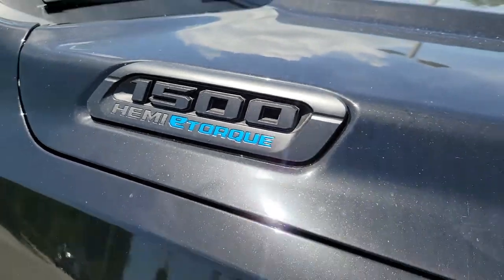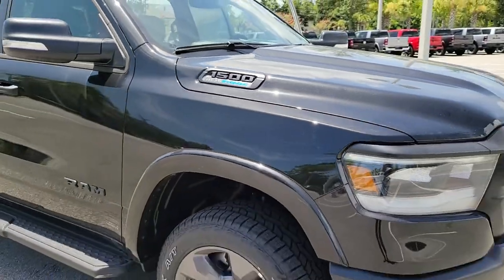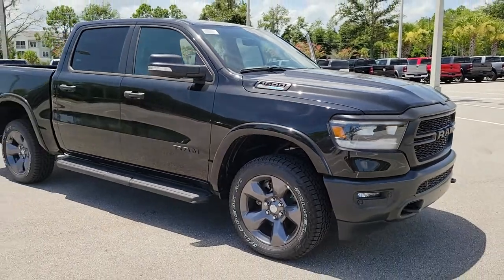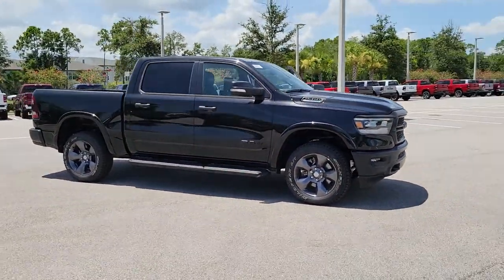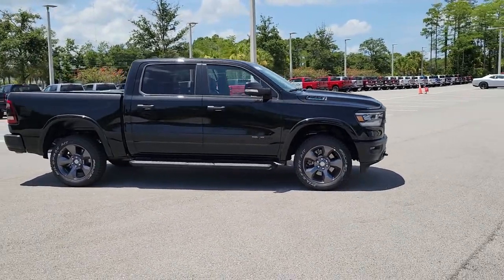Picture yourself in the 2022 Ram 1500. The Ram 1500 delivers gritty towing capability, passenger-focused comfort and safety features, and surprising fuel efficiency.